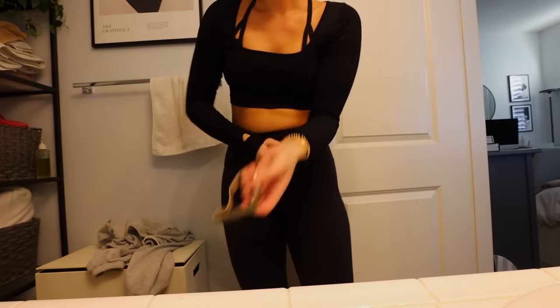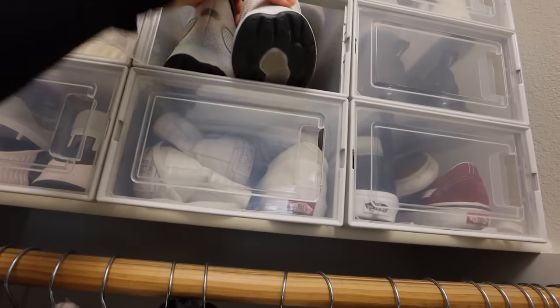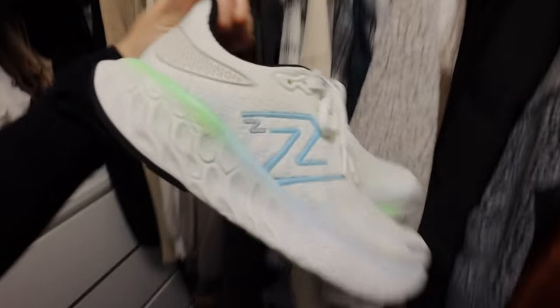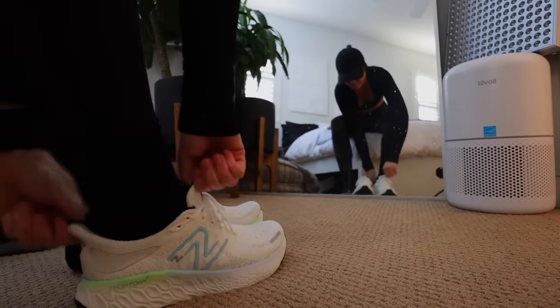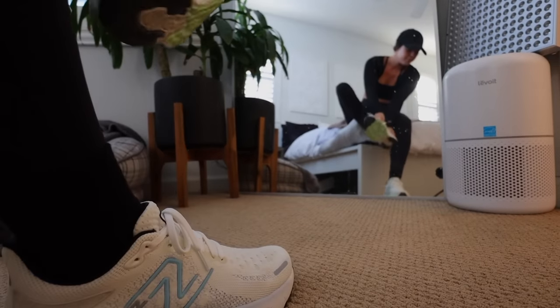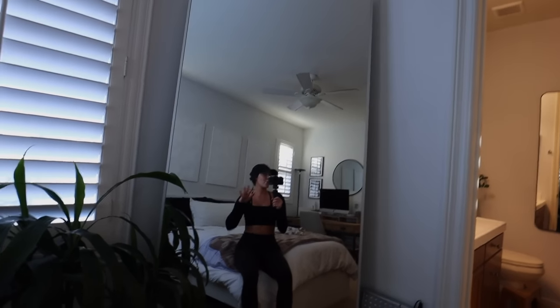I'm going to let my phone charge a little bit more and then we're going to go. I'm going to throw on my watch too — I don't really care about my pace today, but I just want to be able to track it. You guys already know my favorite running shoes: the New Balance 1080 V12s. I feel like it's going to be a good run today.